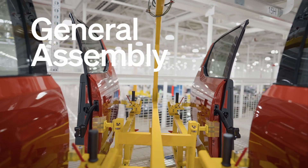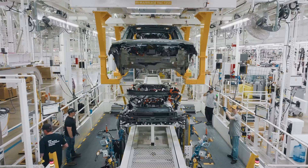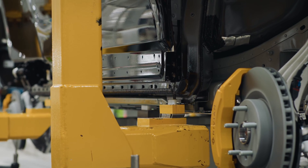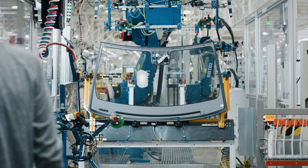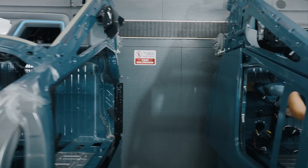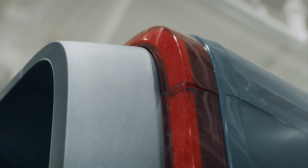General assembly, as we describe it, is the part you typically think of when you think of an automotive plant — all the workforce assembling different parts onto a vehicle. For the R1, there are around 2,000 components from roughly 400 suppliers that come together. We actually have two general assembly lines: one for the R1 program, and another line for the commercial vans. Those two lines are moving through the plant in parallel.